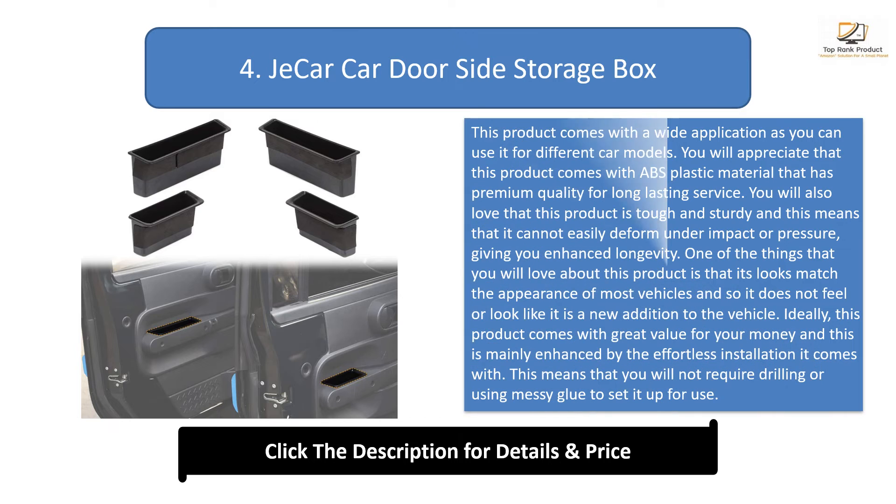Number 4: Car door side storage box. This product has wide application across different car models. It features premium quality ABS plastic material for long-lasting service, and is tough and sturdy so it cannot easily deform under impact or pressure. Its appearance matches most vehicles so it does not look like a new addition. It offers great value for money with effortless installation — no drilling or messy glue required — and maximizes vehicle storage space for a clutter-free, well-organized car interior.